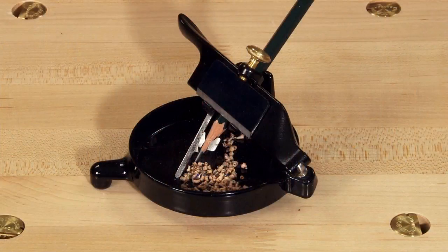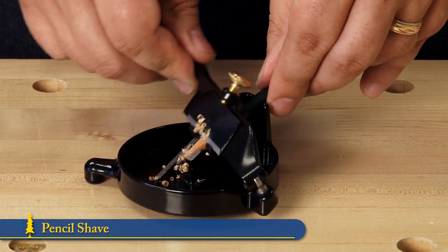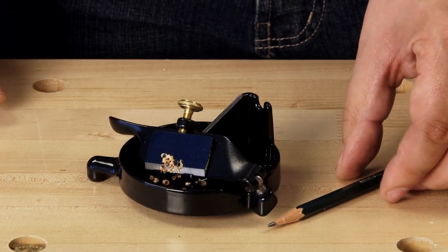A reproduction of a tool made a century ago, the pencil shave does a wonderful job at sharpening your pencils. Simply insert the pencil and work the hinged lever arm while rotating the pencil to get a freshly tipped writing instrument.